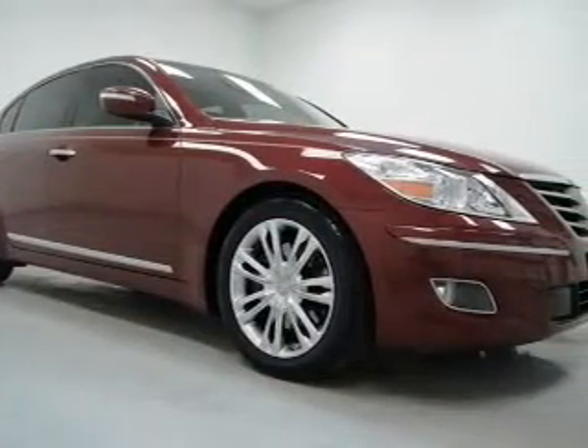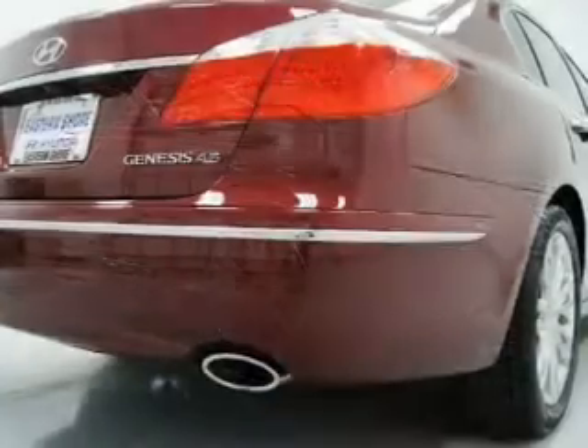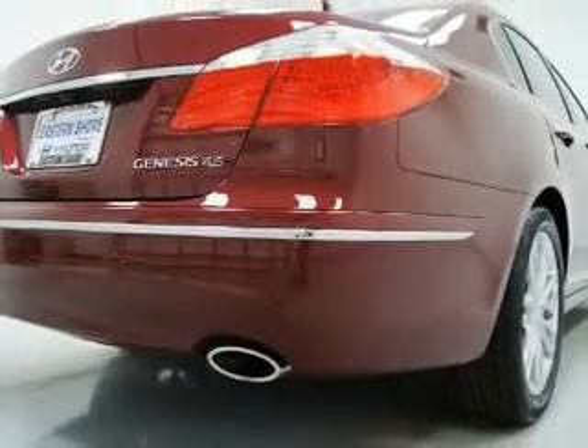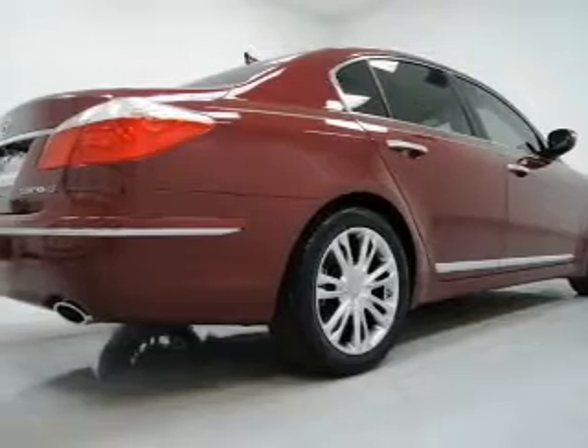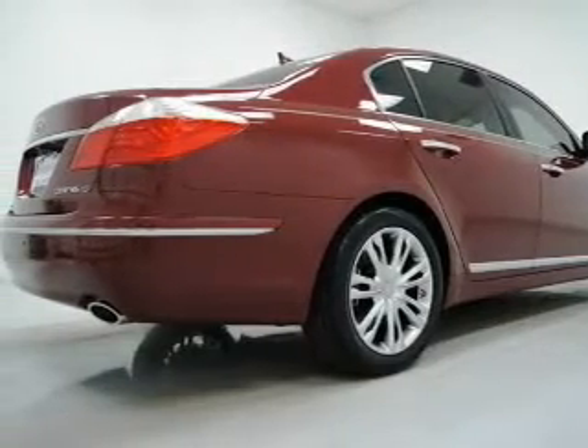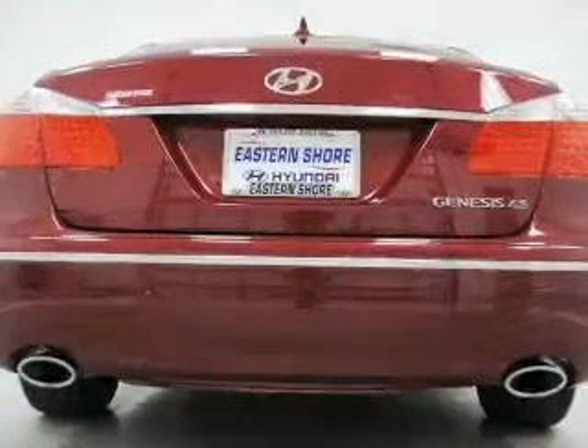With the included GPS system, premium wheels give a more luxurious look. A premium sound system is just one of the benefits of owning this vehicle. You will appreciate the safety feature of anti-lock brakes. Heated seats make cold weather driving more comfortable and enjoyable.